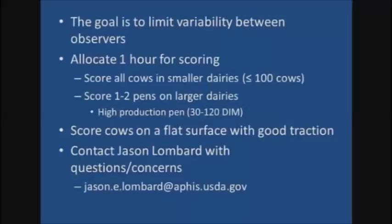Scoring lameness on dairy cows is no easy task. Our goal is to limit the variability between those scoring lameness for the 2014 dairy study. We suggest that an hour be allocated for lameness scoring, which should allow enough time to score all of the cows on a dairy with 100 cows or less. On larger dairies, one or two pens should be chosen for observation, preferably the high production pen consisting of cows 30 to 120 days in milk, in order to keep the cows observed consistent across the study. The lameness evaluation sheet provides room for you to describe the pen scored. It is also ideal to score cows on a flat surface with good traction, as cows may not walk naturally on a slope or slippery surface. If you have any questions or concerns, please feel free to contact Jason Lombard at jason.e.lombard@aphis.usda.gov.